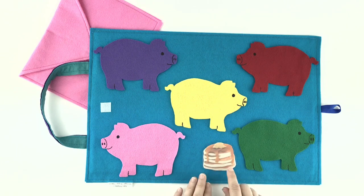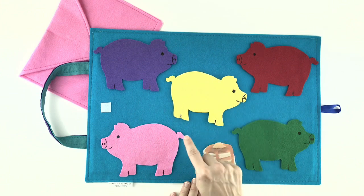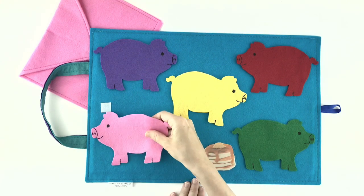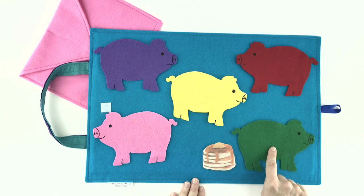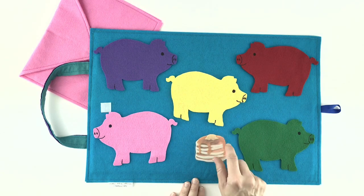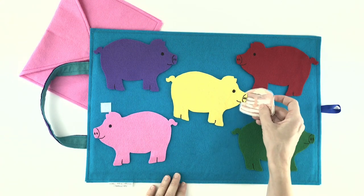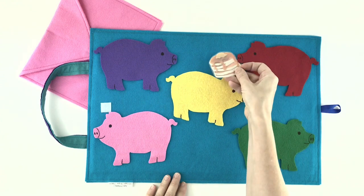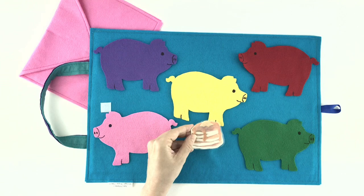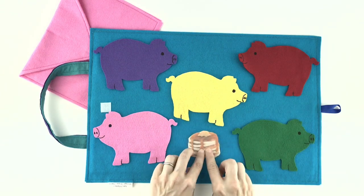Let's make sure there aren't some more. Do you think there might be some behind the yellow pig? No. Do you think there might be some behind the pink pig? Nope, none back there. Just one piggy was hiding those delicious pancakes, and those piggies look a little hungry. Let's give them a bite. Here's a bite for you, and some for the yellow one, and some for the red one, and the purple one, and the pink one, and some for me, and some for you. Catch it!